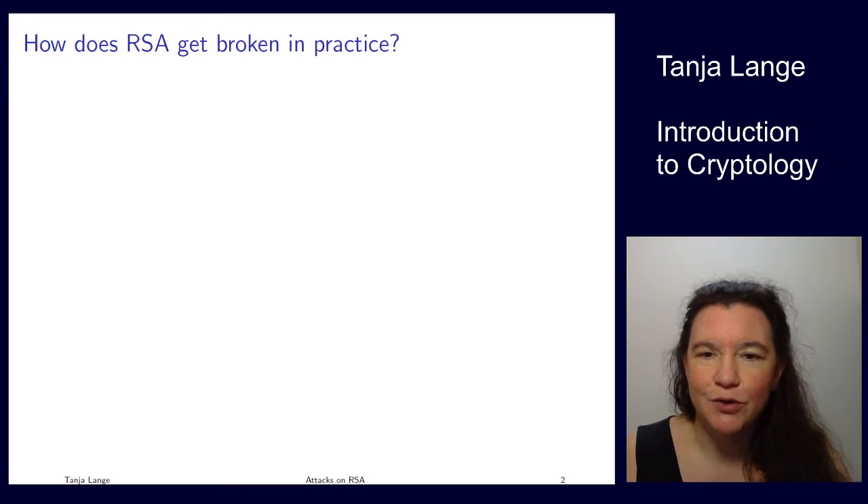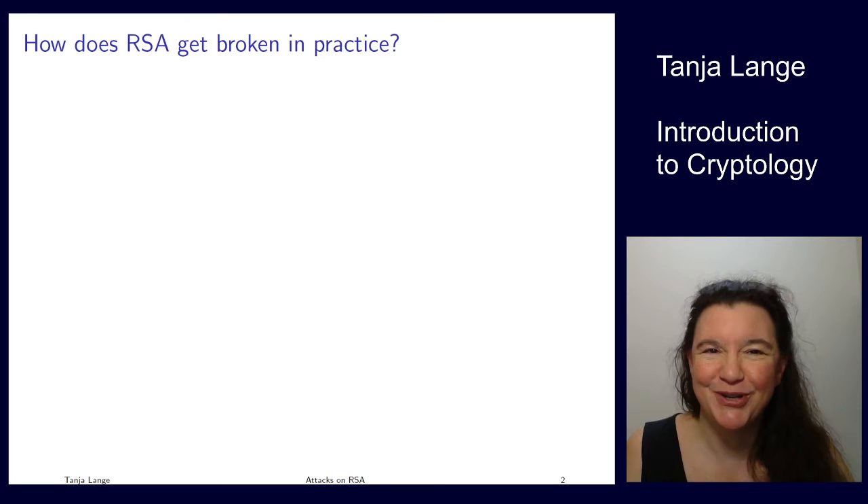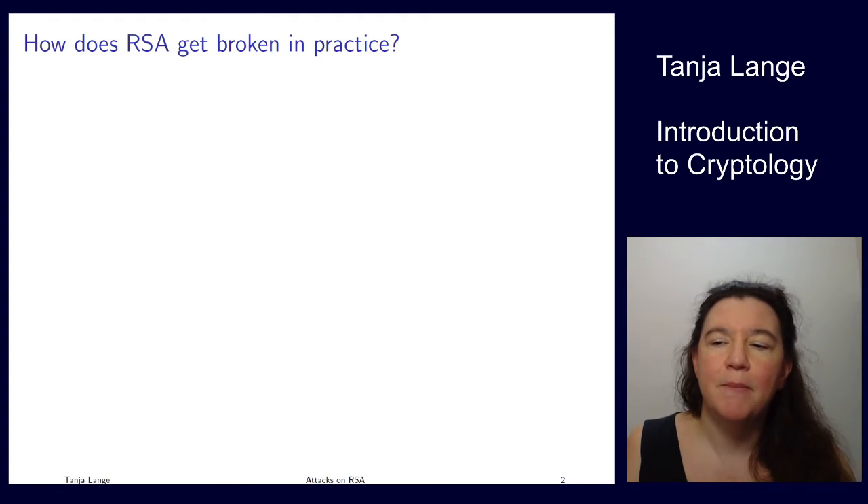We've now seen a lot of ways how schoolbook RSA causes problems, but normally we don't use schoolbook RSA. Normally RSA is working fine — it's the workhorse of the internet, seen in many certificates, predominantly for signatures and sometimes for encryption systems. But we also sometimes see that it gets broken. What are the main reasons RSA gets broken?